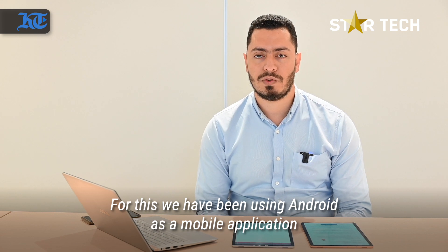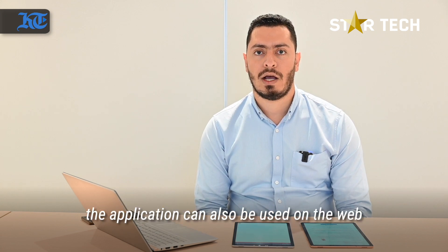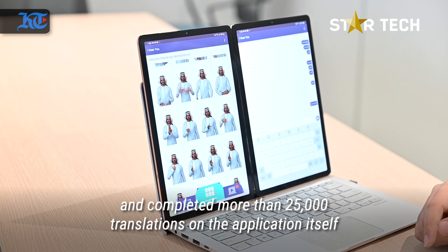We are using Android as a mobile application, and the application can also be used on the web. Our impact up to now is that we have completed more than 25,000 translations on the application itself.